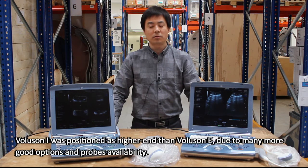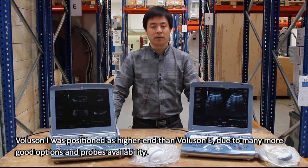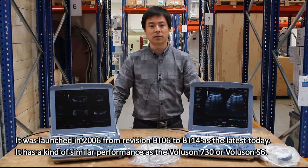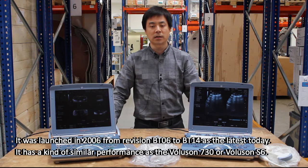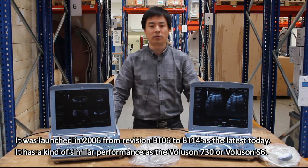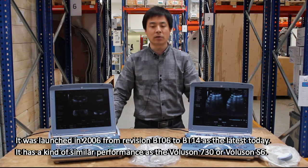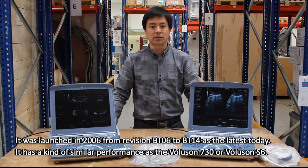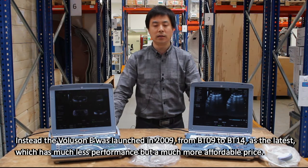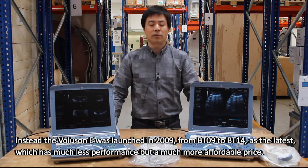Voluson I was positioned as higher end than Voluson E due to many more good options and probe availability. It was launched in 2006, from revision BT-6 to BT-14 as the latest today, and it has kind of similar performance as Voluson 730 or Voluson S6.